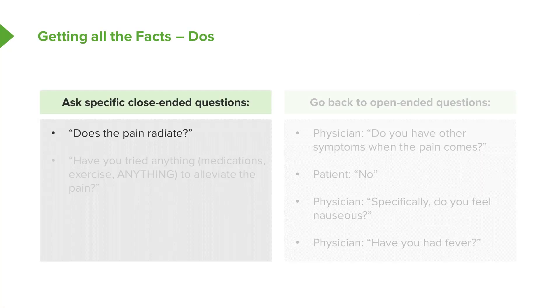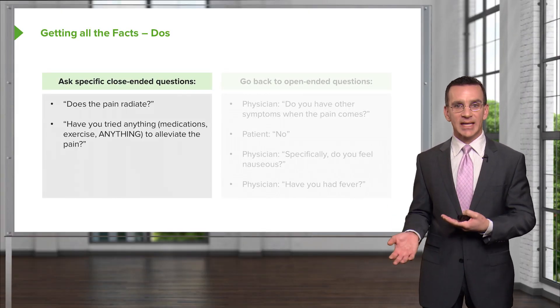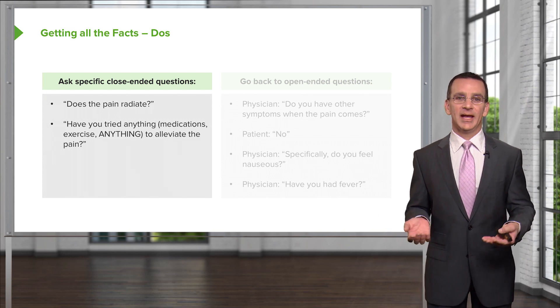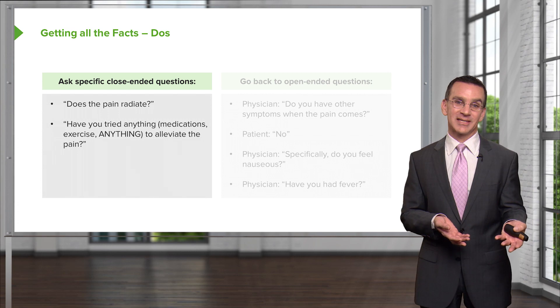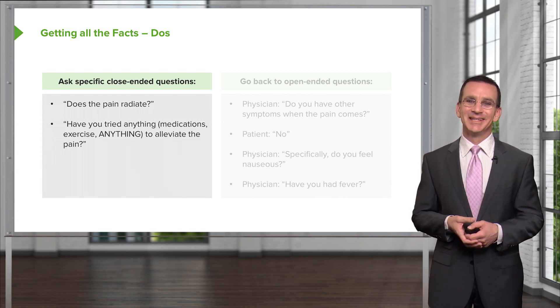Sometimes you have to ask close-ended questions to get all the facts — not just 'tell me more about your pain,' but specific things like: does the pain radiate? Have you tried anything to alleviate the pain? I like asking about palliative factors — things that relieve symptoms. Patients try all kinds of things: medications, massage, topical treatments, or jumping up and down on the stairs. It's important to get all those out there, because maybe the medication isn't helping but jumping on the stairs is.